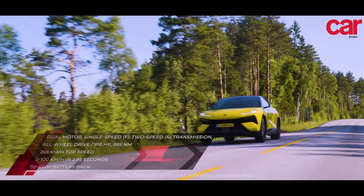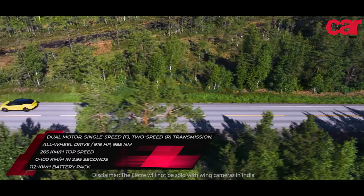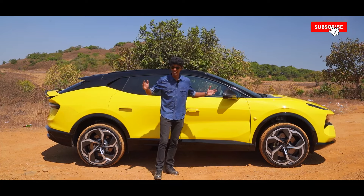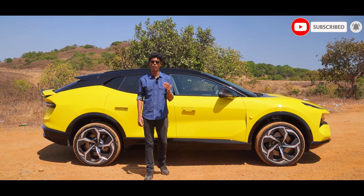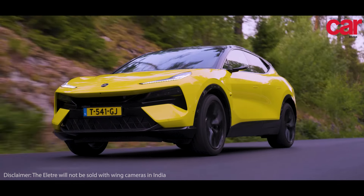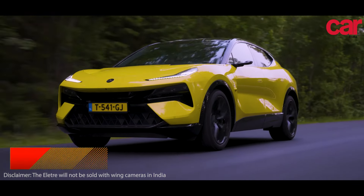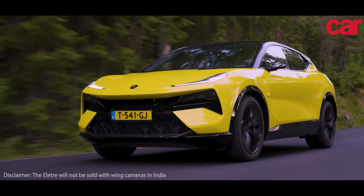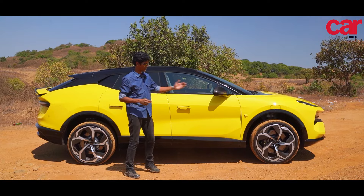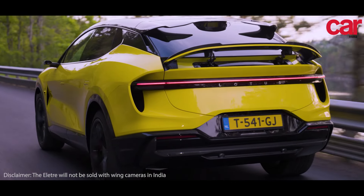If I told you that this car can go from 0 to 100 kilometers an hour in less than 3 seconds — 2.95 to be precise — would you believe me? It does, and it goes on to a top speed of 265 kilometers per hour, which is the fastest for a dual motor SUV in the world. Do you know of any other car that can beat this? Let us know in the comments. Power comes from two motors, one at the front and one at the rear, which gives a combined output of 905 horsepower.